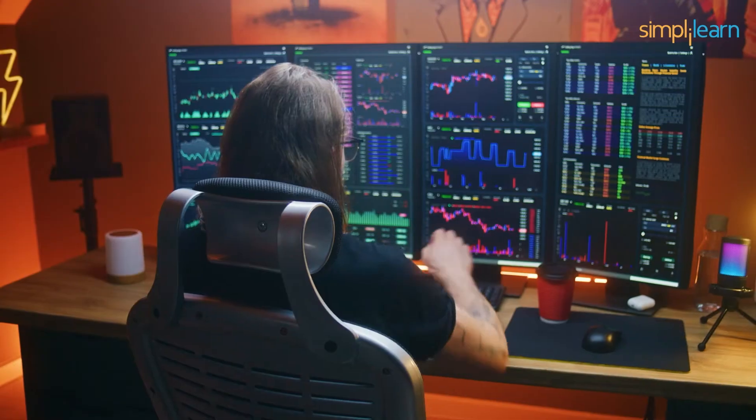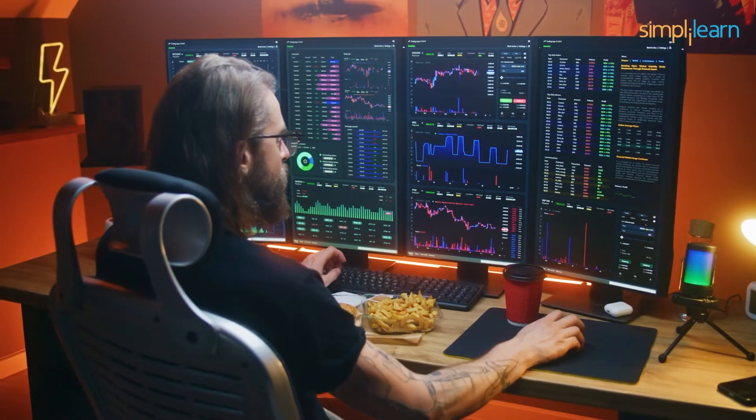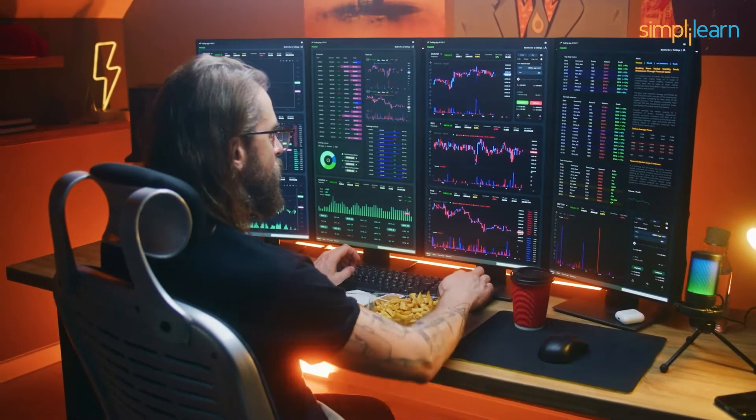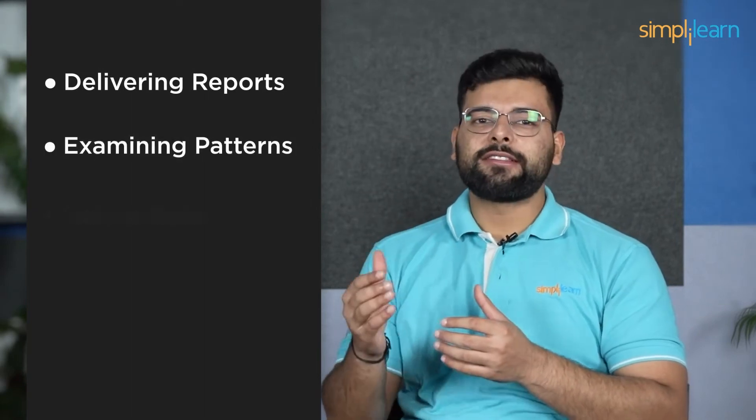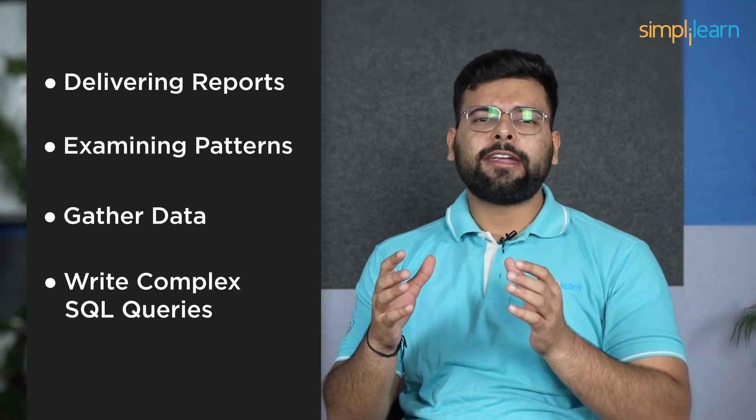A Data Analyst is a skilled professional who collects data from multiple sources, organizes, and performs analysis on it. Businesses generate data in the form of log files, customer information, transaction data, etc. A Data Analyst's job is to transform these valuable business data into actionable insights. Data analysts use data manipulation techniques to analyze and interpret complex datasets to help businesses and organizations make better decisions. Day-to-day tasks include delivering reports, examining patterns, gathering data from various databases and warehouses, filtering and cleaning it, and writing complex SQL queries and scripts to collect, store, manipulate and retrieve data from RDBMS such as MySQL Server, Oracle Database, and MySQL.